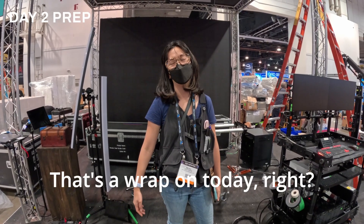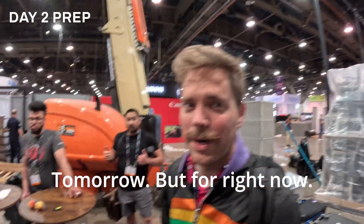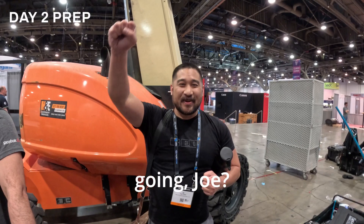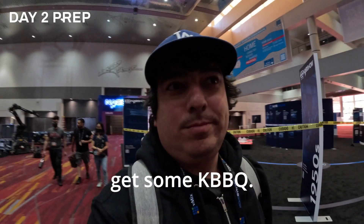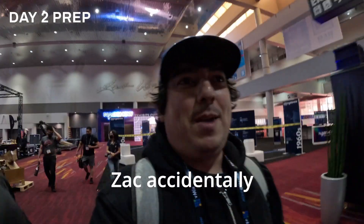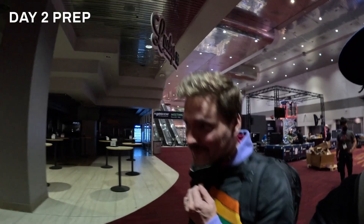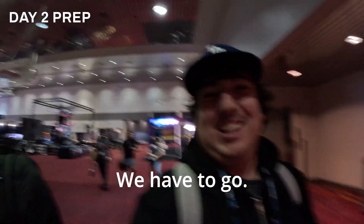That's a wrap on today. We have a lot of work tomorrow. Where are we going, Joe? Cababaca — now we're gonna go get some KBBQ. Zach accidentally made the reservation for tonight instead of last night. He messed up, and they were gonna charge him like 50 bucks, so we have to go.